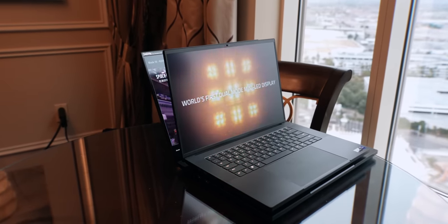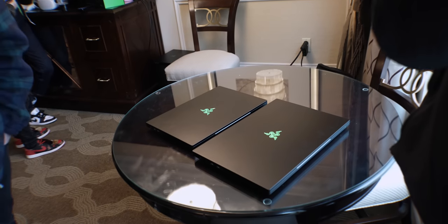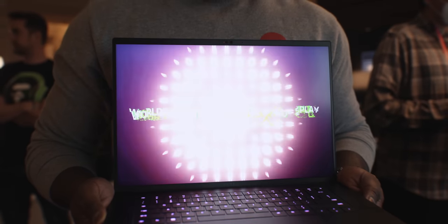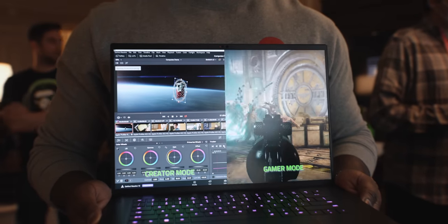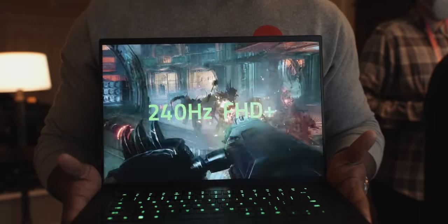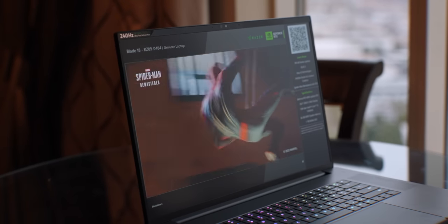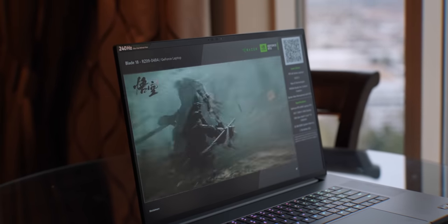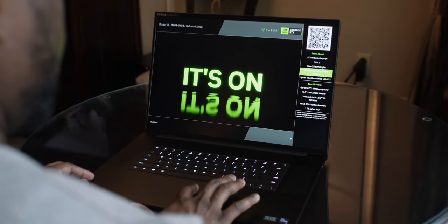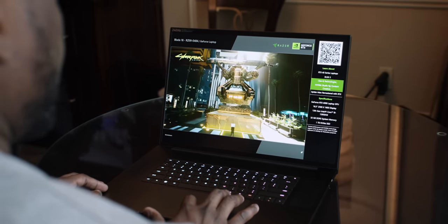Intel's new 13th Gen processors were powering most of the new powerhouse laptops, including the new Razer Blade 18. The Blade 18 has cool screen tech — a dual Mini LED display that can go from QHD+ 120Hz for content creation to 240Hz FHD+ for silky smooth gameplay. The Intel 13th Gen HX chip has twice the efficiency cores and can maintain high clock speeds for longer. Paired with the new NVIDIA 40 Series mobile GPUs, this should be a beast of a machine.